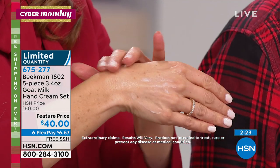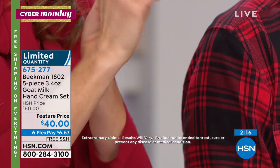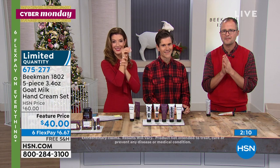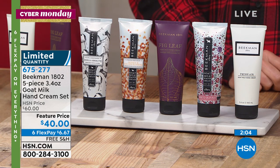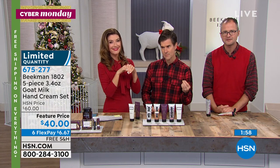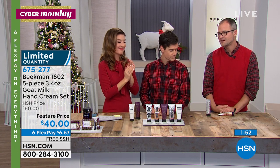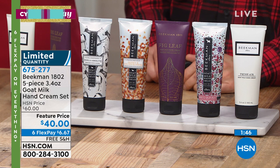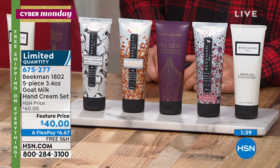Elnora is also giving some as gifts. She wants to give some of the pure fragrance-free wipes to the nurses where she rocks the babies in the NICU. That is so great — thank you for doing that. Elnora is the classic representation of the Beekman neighbor — kind to themselves and kind to other people. She's been a caregiver all her life and wants to help the people who continue caring.